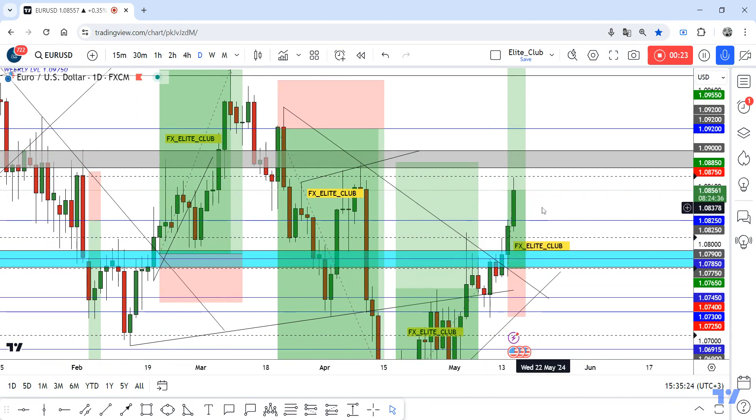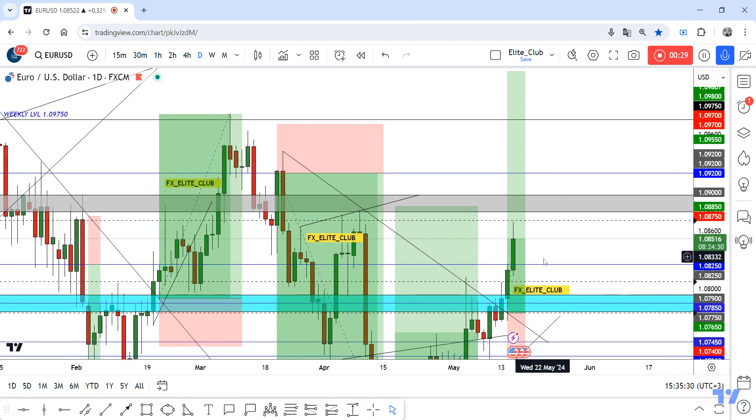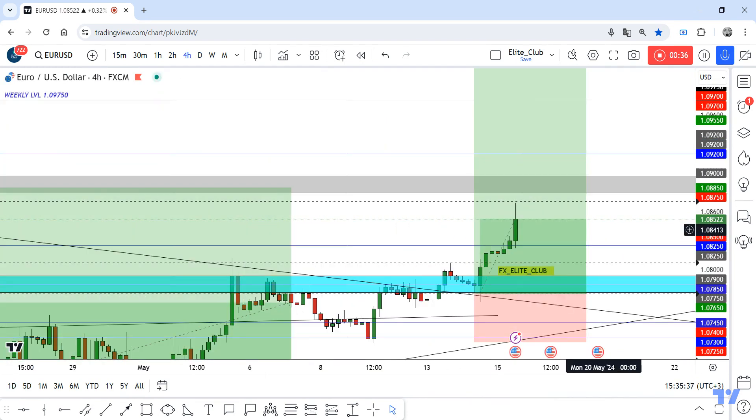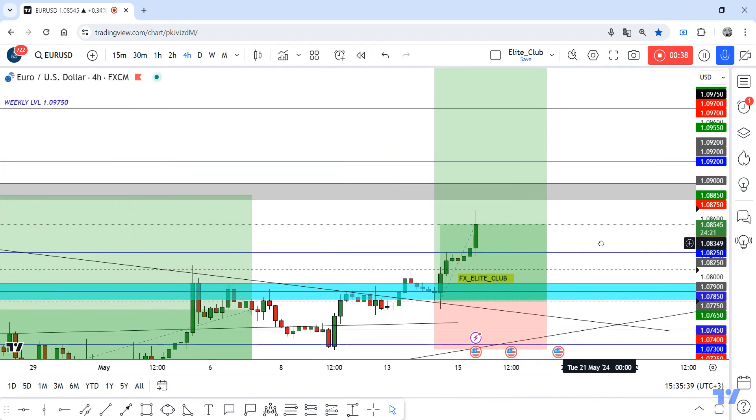Now the price is at an old resistance area, but I think if we have a daily closure above it, the price will go back to this 1.08250 — this blue line — and then continue to the upside. We can then take another buy trade from here, but we need at least a daily closure above this resistance.